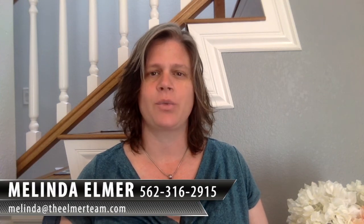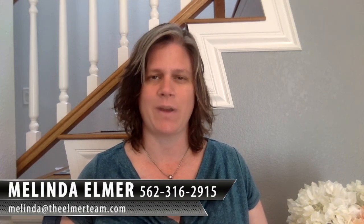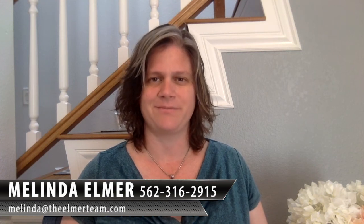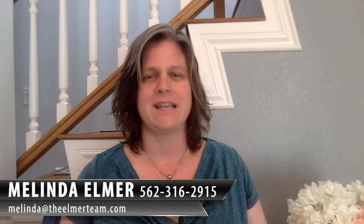If you have any other questions or want to talk to us more about finding a property that has good ADU potential, give us a call. You can reach me at 562-316-2915 or email me at melinda@theelmerteam.com. Thanks so much for watching, and please feel free to forward and share this with your friends. I'll see you next time. Thank you.